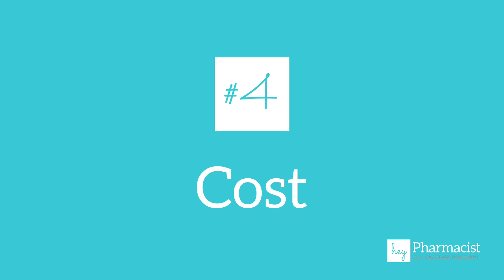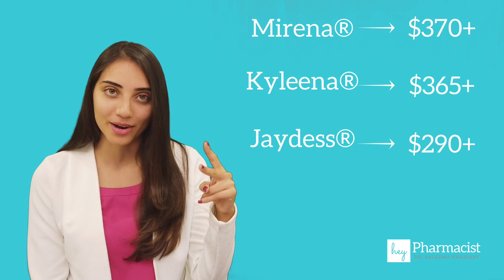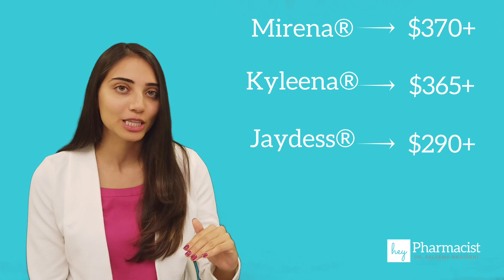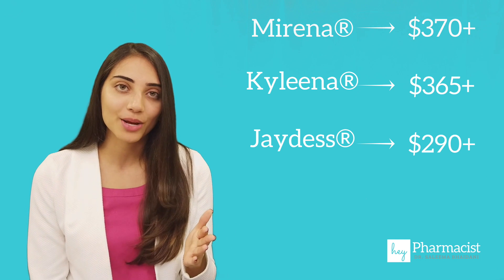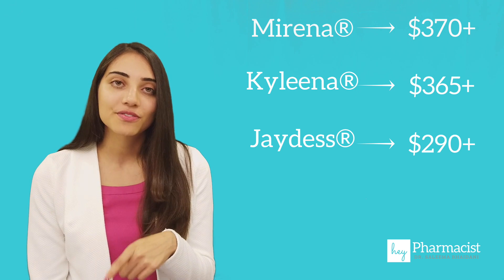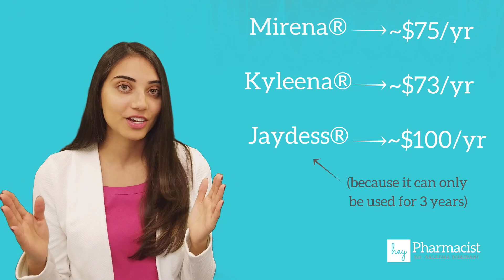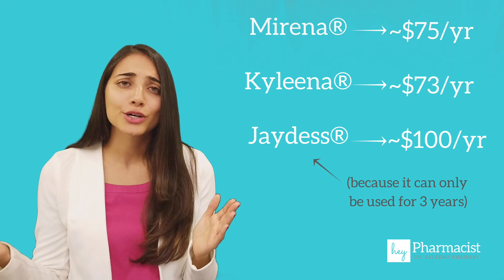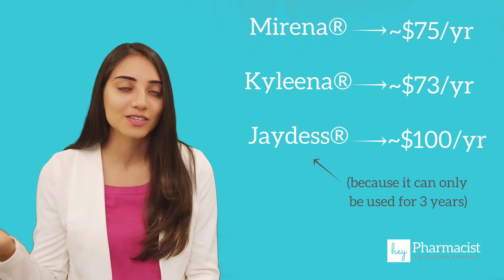Number four: cost. You would think that because these three IUDs have different strengths, the price would go down gradually. But in fact, Mirena and Kylena are very similar in price, and then Jaydess does come out a bit lower. However, because Jaydess is only three years, if you divide the total cost by the number of years it's indicated, Jaydess could actually end up being the more expensive option.